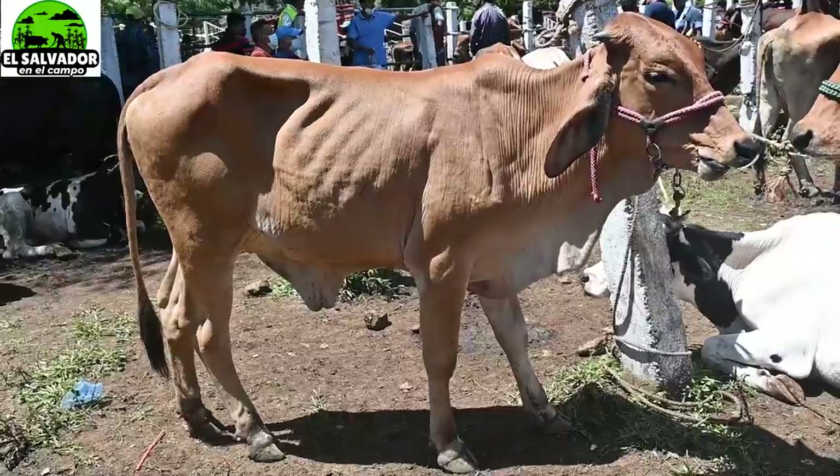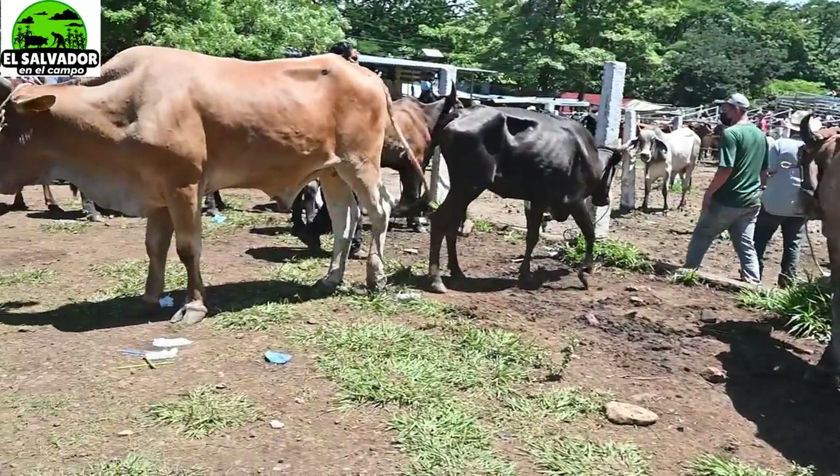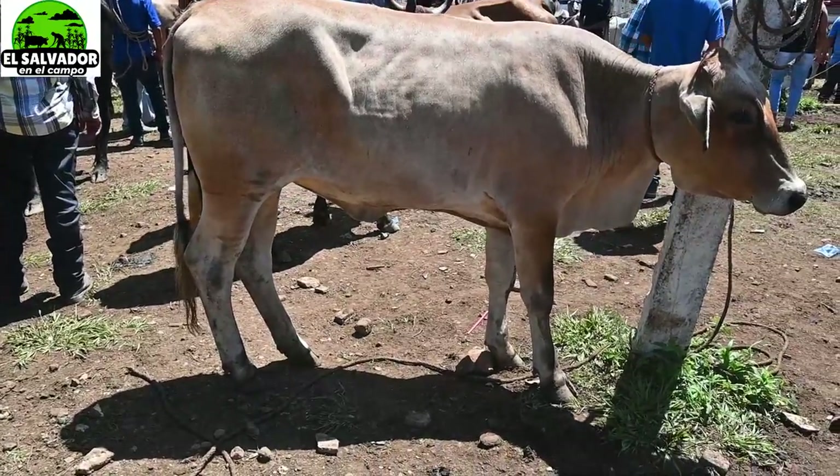Cuando están así, que no han tenido ni un parto, pues ya ven que también es pequeñita. Cuando ya empiecen a producir, pues eso ya se verá. Aquí tenemos otra novillita.